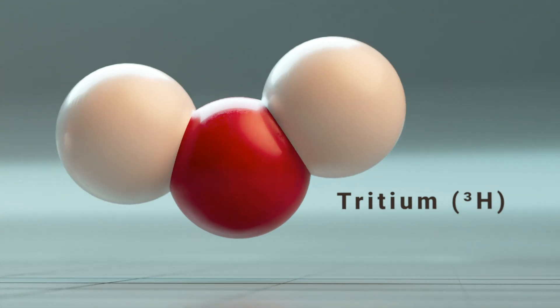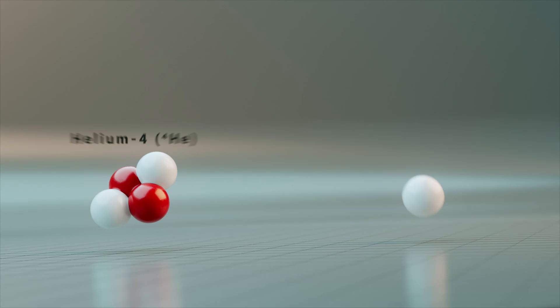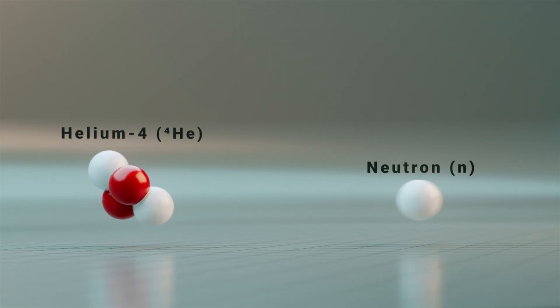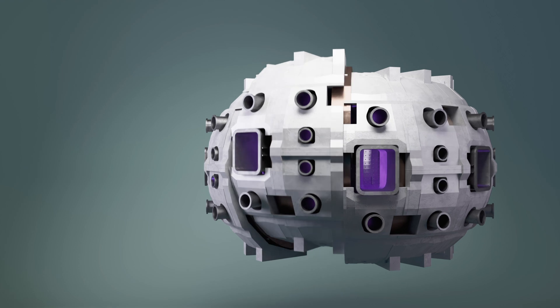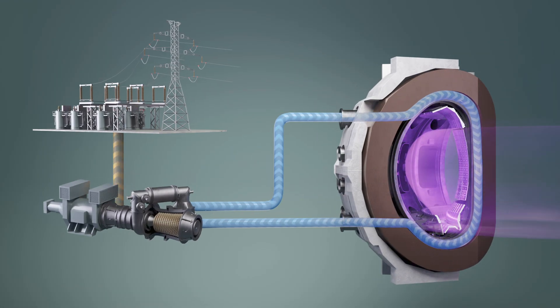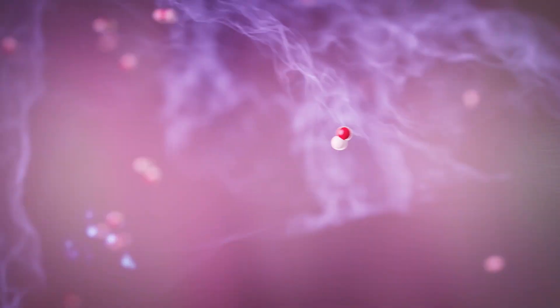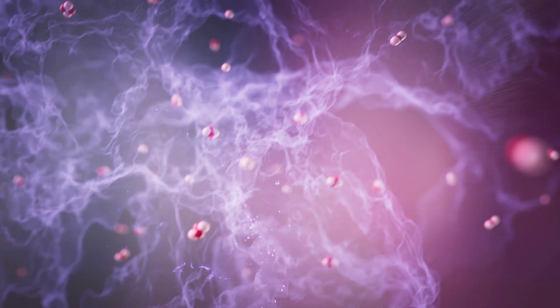When these two atomic nuclei fuse, they form a helium nucleus and a neutron with very high kinetic energy. The energy of the neutron is converted into heat, which drives a steam turbine to generate electricity. The energy from the helium helps maintain the plasma at the required temperature.